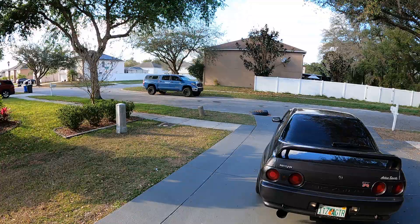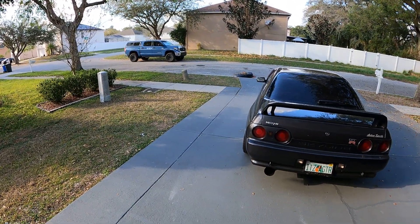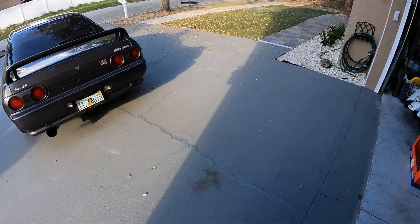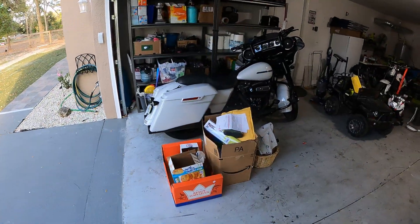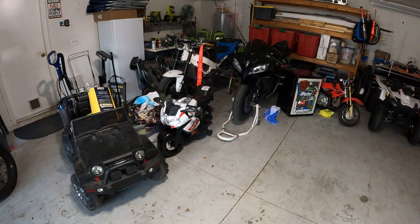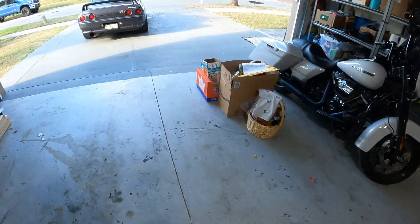I got this truck over there now, which is a completely different category, but I love that truck to death — been wanting one of those for a while. And I've got a Harley and two sport bikes that all compete for my attention.